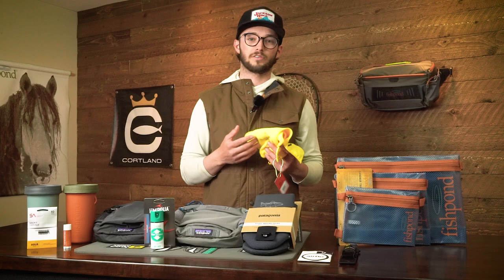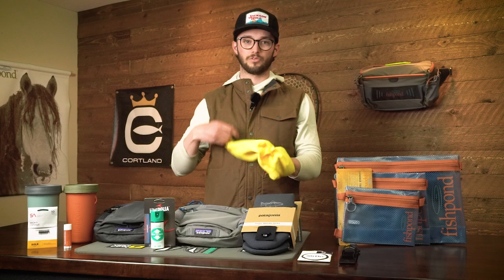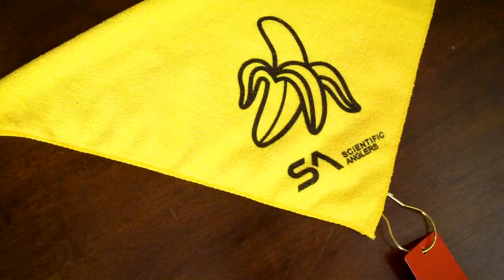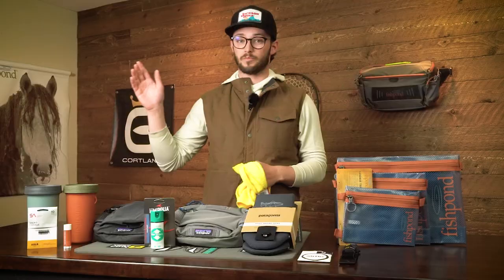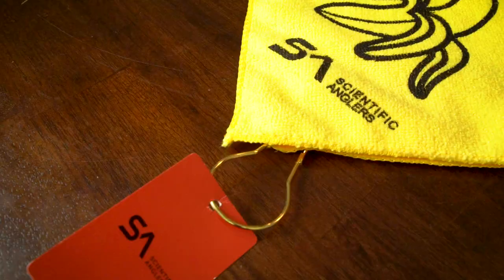The next item is the Scientific Anglers hand towel. My favorite use is definitely for being on the boat — you take the included ring, wrap the towel around a piece of your frame, pull it through or clip it on. It hangs off the frame so while rowing you can quickly dry your hands. This is especially nice in colder weather — the longer your hands are wet, the faster you lose heat, so keeping them dry keeps them warmer.